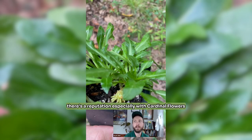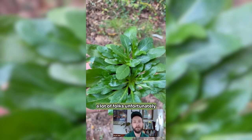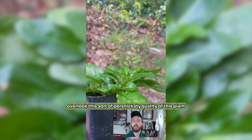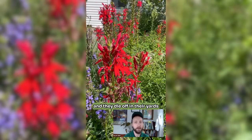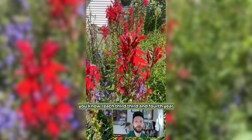There's a reputation, especially with cardinal flowers, that they're a short-lived species — but it's just not true. A lot of folks, unfortunately, overlook this persnickety quality of the plant, and they die off in their yards before they've had a chance to really reach their third and fourth year.